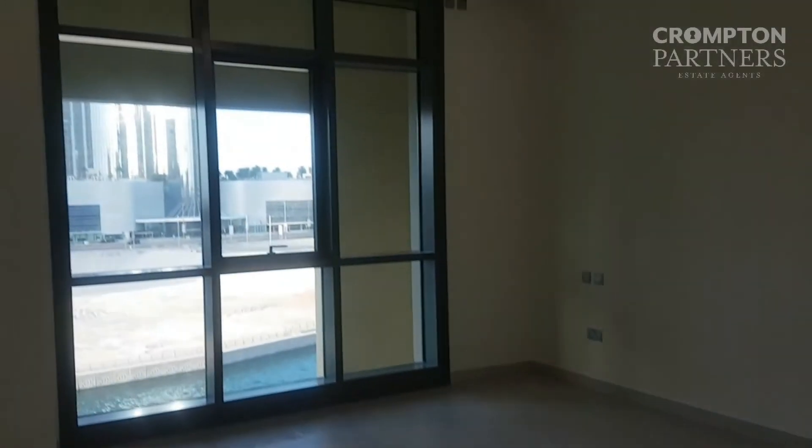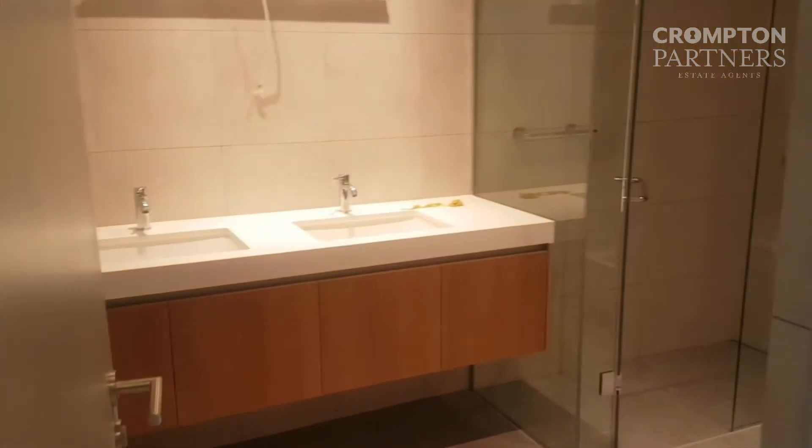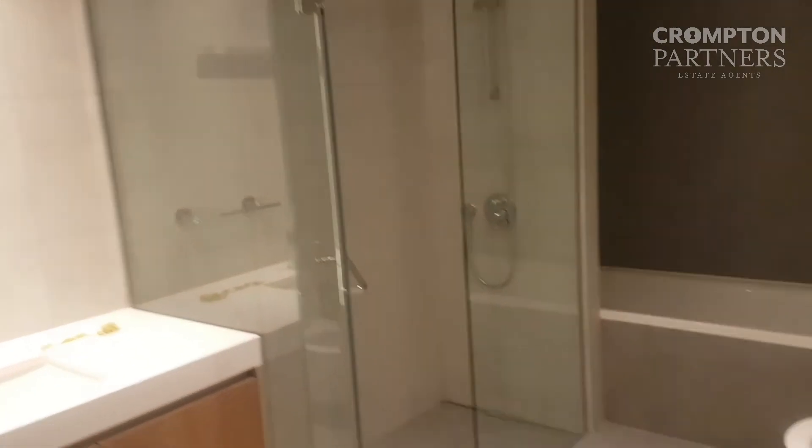There we go — that's the master bedroom. Cabinets in here.